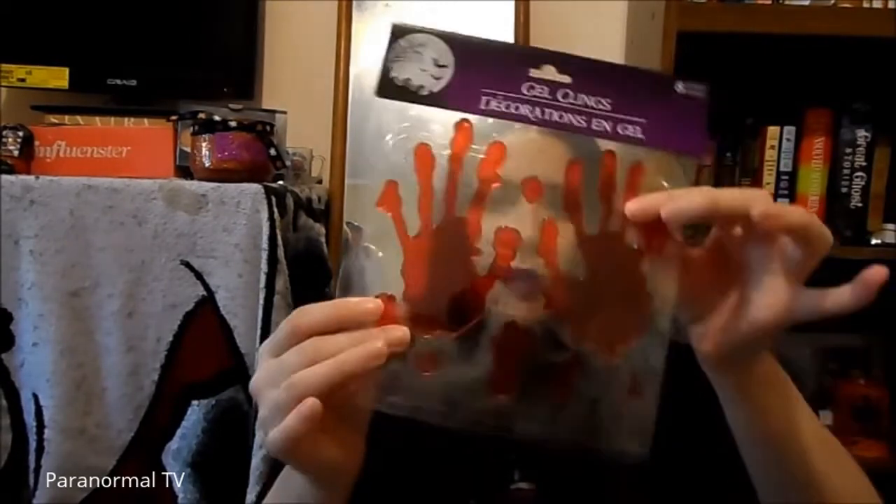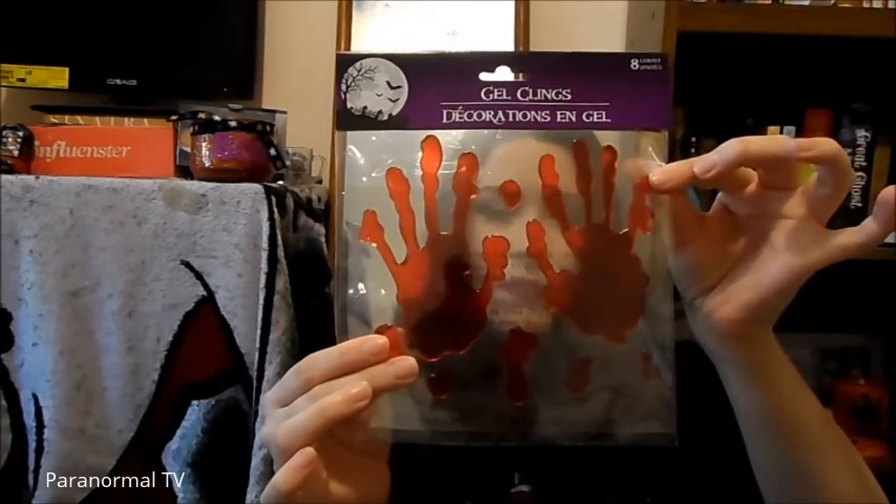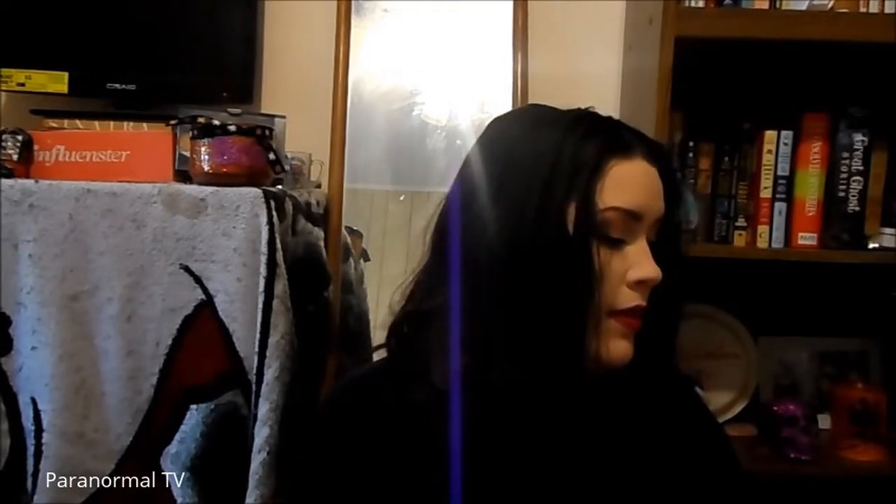I got two window decals. The first one is some bloody handprints. The next one is just splattered blood, and I'm going to put these on my windows actually after I'm done with this video.